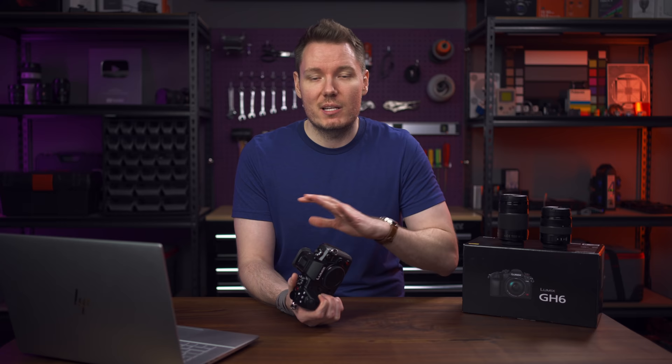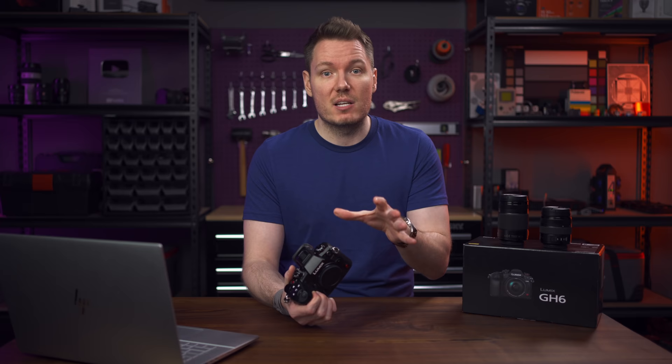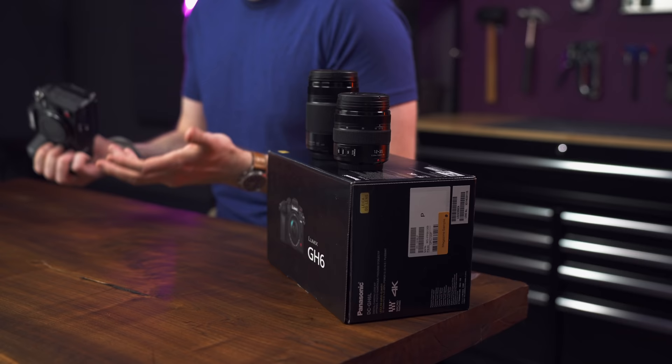Panasonic wanted a chance to fix it first. They put a new firmware on this camera that has made it not as bad, but it's still there. I was able to find it and still recreate it in certain situations. I'll let you know about those, and I also want to let you know that Panasonic said they are still working on it, so hopefully it'll be completely fixed by the time you get yours.